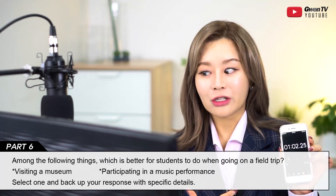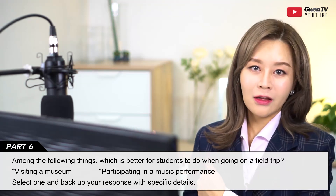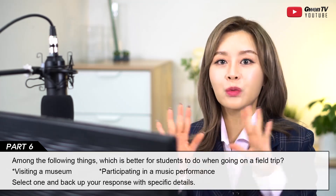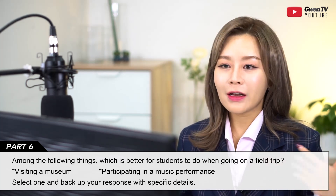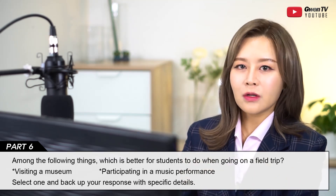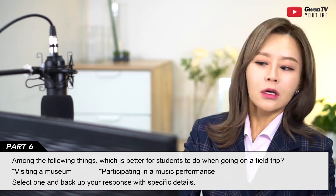'After that experience I became interested in music, I focused in class, and eventually got good grades. That's why I think so.' I spoke for one full minute. The museum example and this music example follow the same story structure: I wasn't interested, I went on a field trip, and the experience changed me. That's the power of storytelling — it flows naturally and fills the time without needing to sound academic.